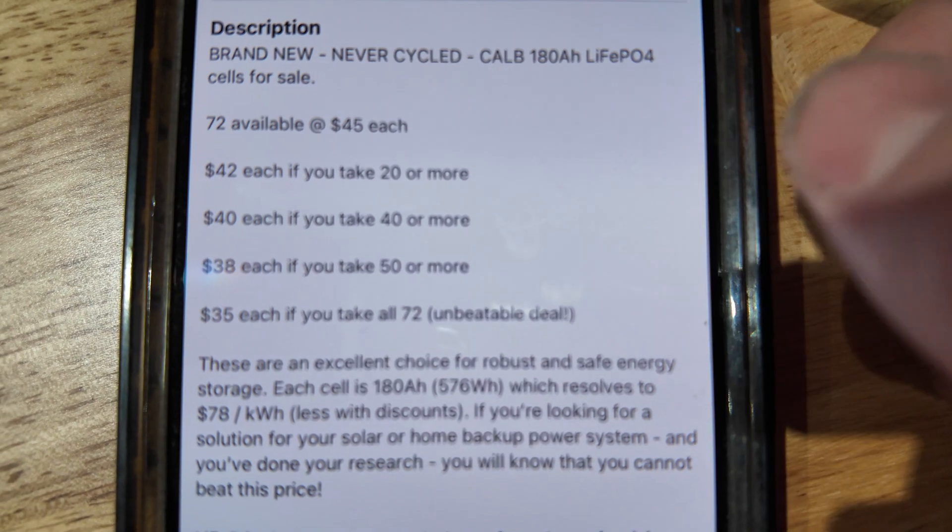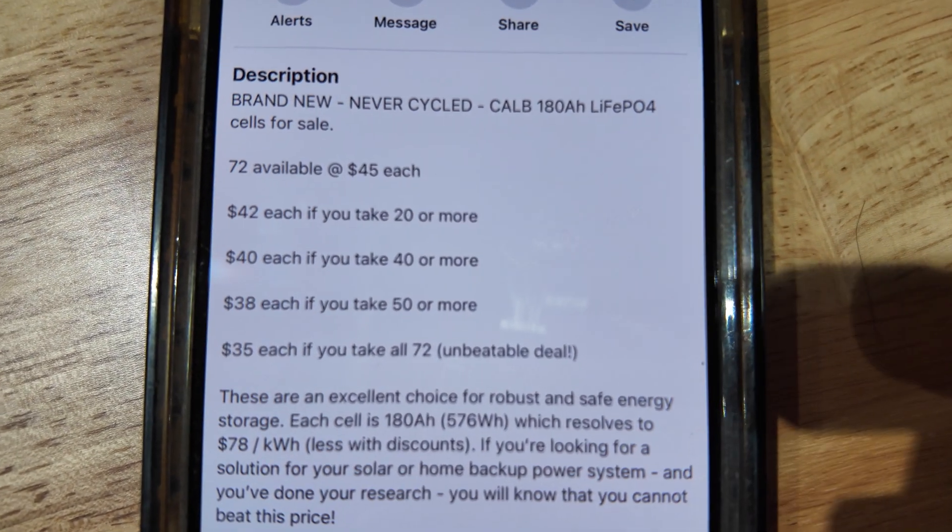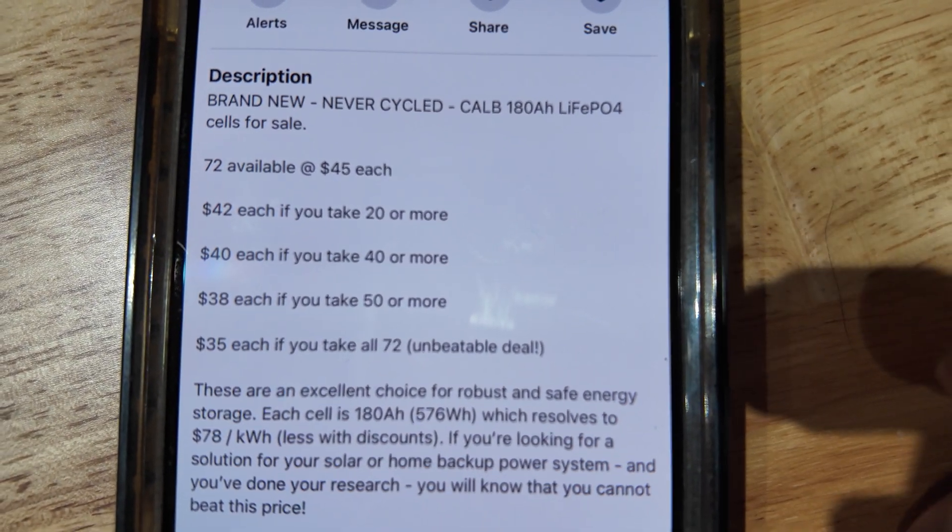The guy's asking price - if you buy all 72 he's going to give them to you for $35 each. I went back and forth messaging the guy asking him questions, and what he told me is he bought them directly from AliExpress from CALB themselves - not sure how true that is. There were a lot of older or maybe grade B cells floating around. My plan is to go pick these up, check them out, and if they look legit I'm going to buy them. I have another buddy who's building a 48-volt solar power system so we're going to split the order, and we're both going to end up with 36 supposedly brand-new cells.